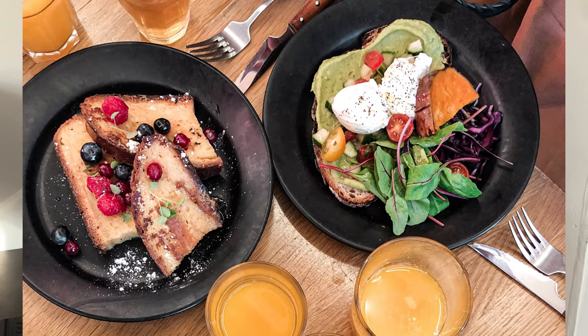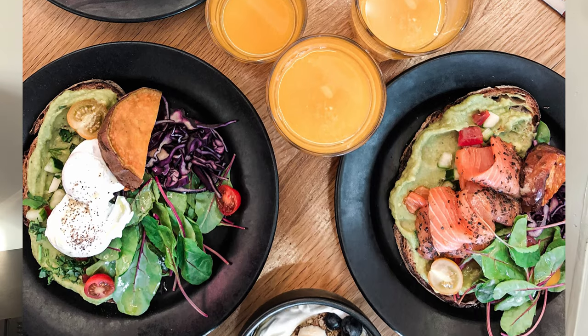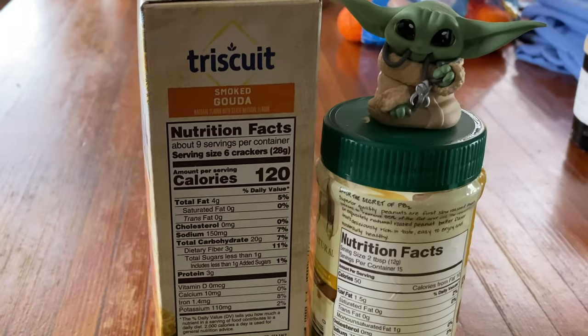Most of us generally understand what a healthy diet includes: plenty of vegetables and fruits balanced with meats and healthy fats. Oftentimes we don't mean to choose these less nutritious foods, but it all comes down to the cost value of foods and we kind of throw away the nutritional value of foods.